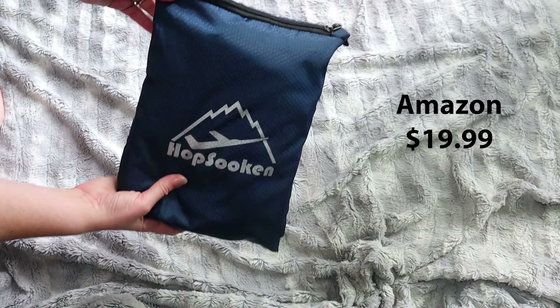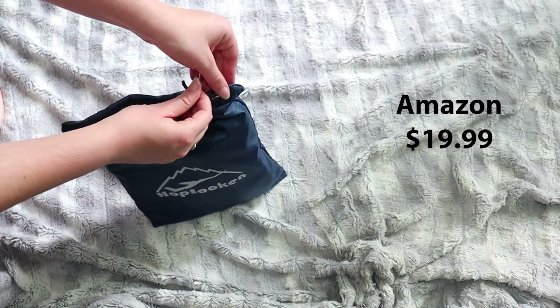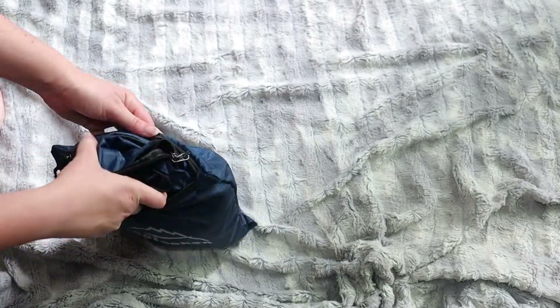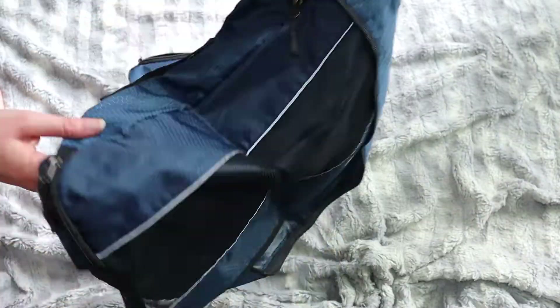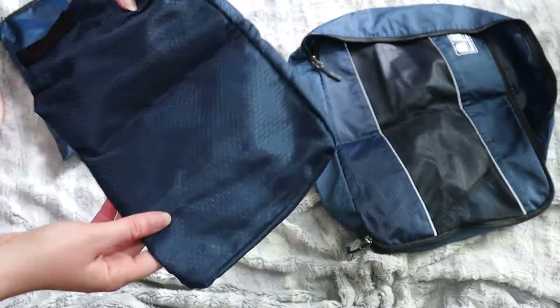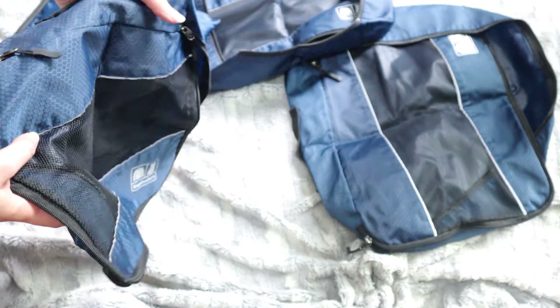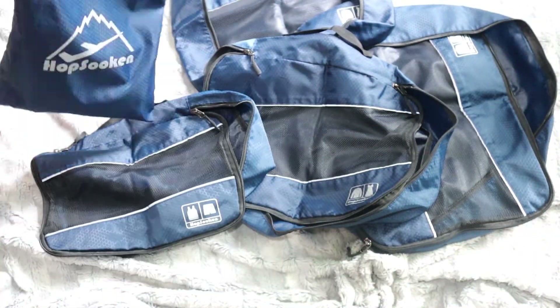As a bonus, I have my Hopsouken packing cubes. This comes in a bag that I use as a packing bag, and it has four bags inside — a small bag for smaller pieces of clothing, two medium bags, and a large bag. I love using packing cubes; I'll make a video about how I use them at a later date. Basically, it keeps me really organized so I don't have to dig through everything in my suitcase to find one thing. The nice thing about these is there's a mesh panel so you can see what's inside.